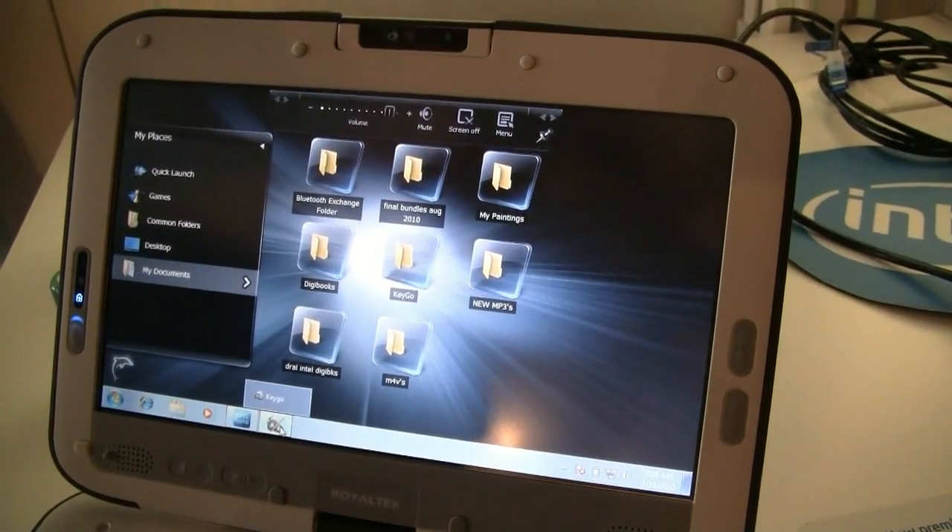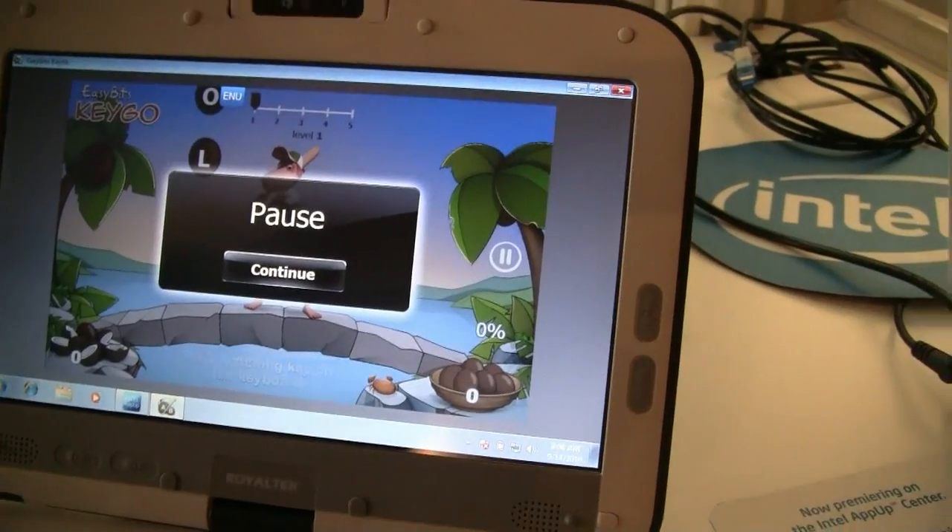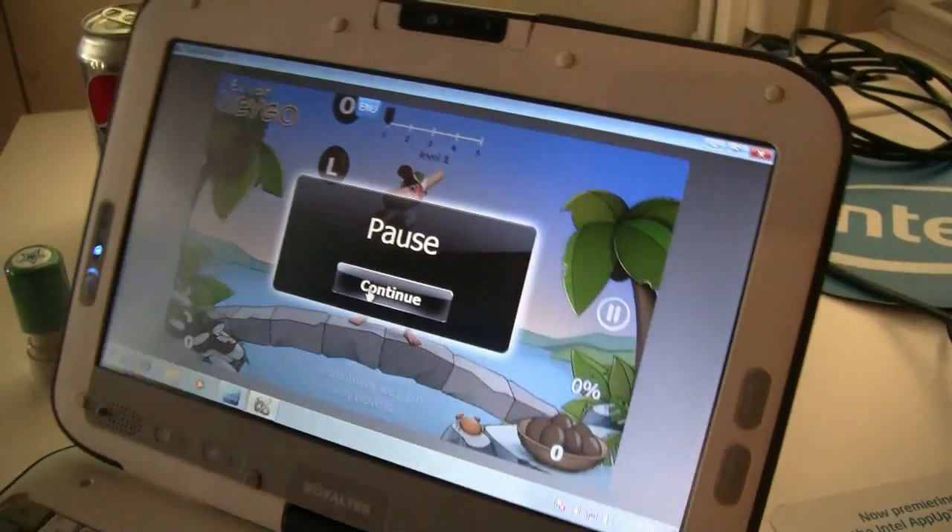We're also starting to put a lot of our games — we have hundreds of educational games — and we're starting to put those on APPA. So this is very, very simple.